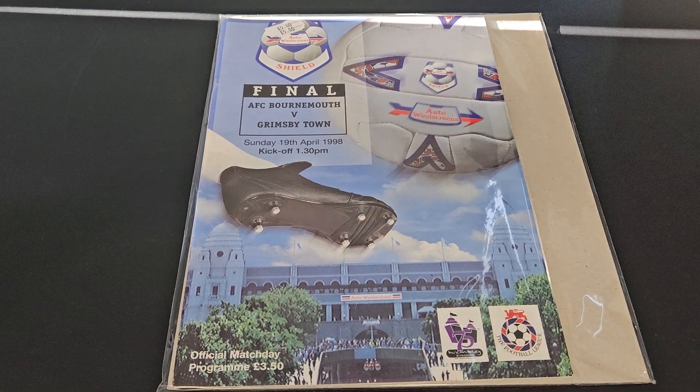Hello my friends and welcome to another ASMR video. Today I'm going to be looking at a programme from the first match I ever went to at the Old Wembley - in fact the only match I went to at the Old Wembley. And it was the Auto Windscreen Shield Final between AFC Bournemouth and Grimsby Town.